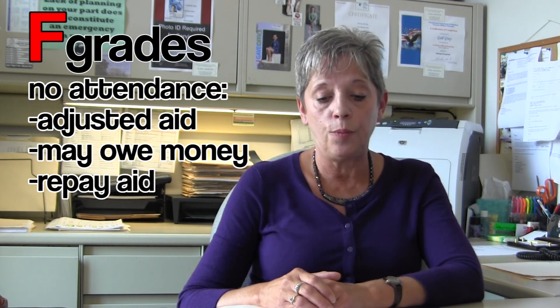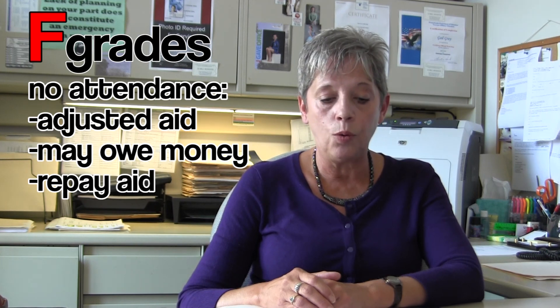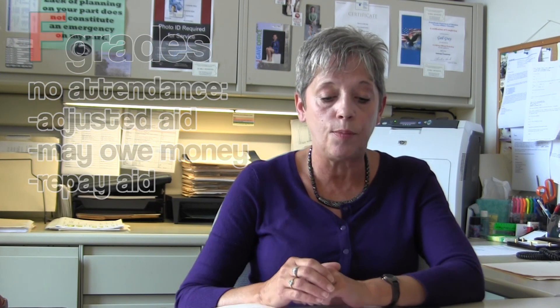If all of your grades for a semester are F for non-attendance, your aid will be adjusted according to federal regulations and you will be required to repay most or all federal and state aid funds that you received for that semester.